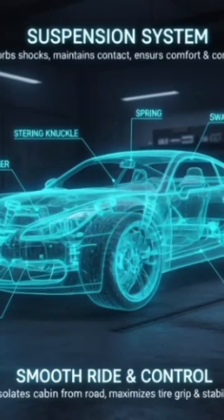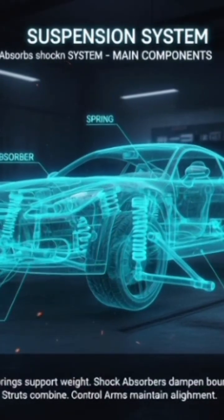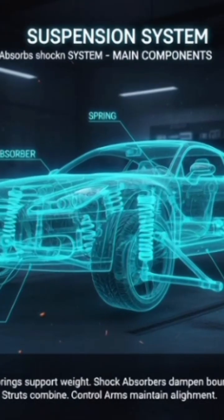Suspension system absorbs shocks and bumps on the road, keeping the car stable and comfortable. Includes: springs, shock absorbers, struts, and control arms.